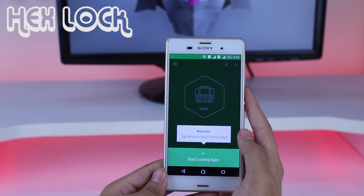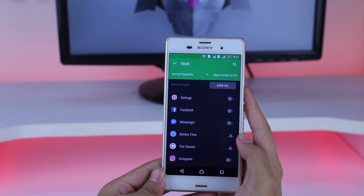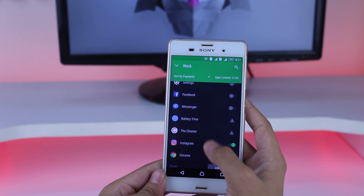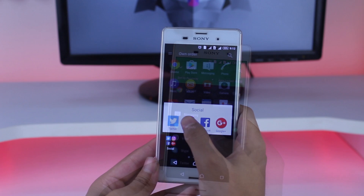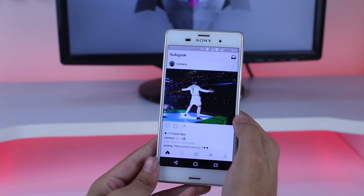Next app in our list is Hex Lock. Basically what this app does is that it allows you to lock your specific apps from settings with patterns, or pins, or even fingerprints. You can also set it to enable at a specific time. It's really good to keep your apps secure — definitely give this app a try.